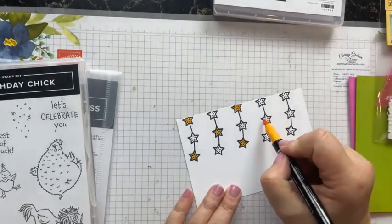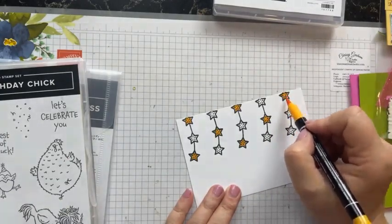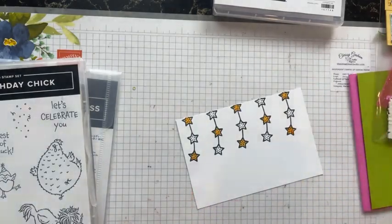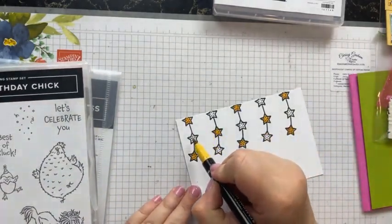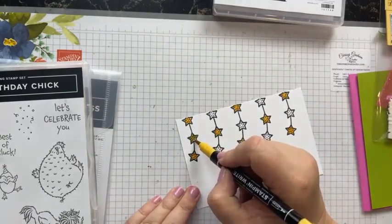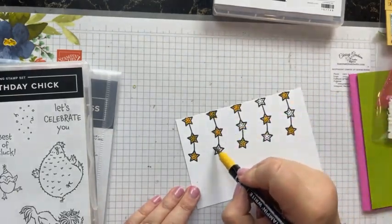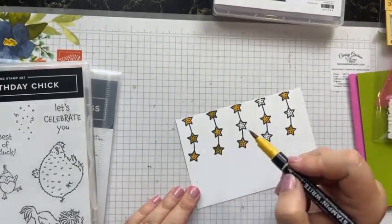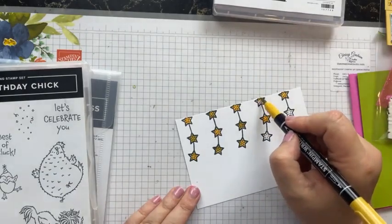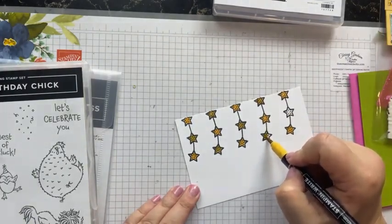I've also got Bumblebee — I actually meant to get Daffodil Delight but this will do. These are from the ink colors that are retiring in May. There's a pack of five pens in the set. The Bumblebee is a little bit dull really.